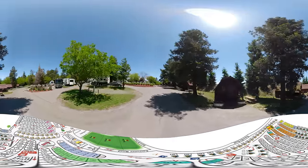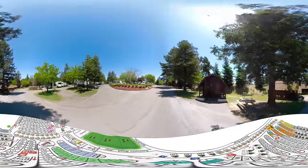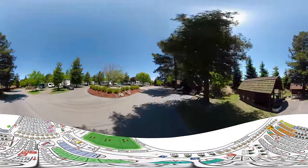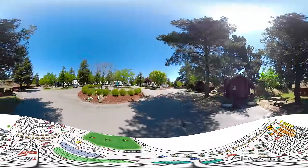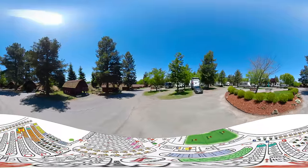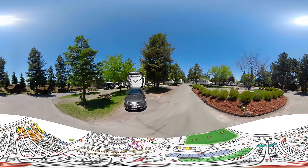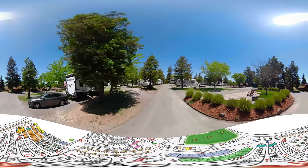As we head down this next row, we're looking at row P on our left and row Q on our right. For Q, you're looking at sites 230 through 222 on our right-hand side and on our left sites 221 through 209. The first site, 230, on row Q is one of our upgraded super sites with concrete patios and nice landscaping. There's plenty of room there to have an amazing RV camping experience.